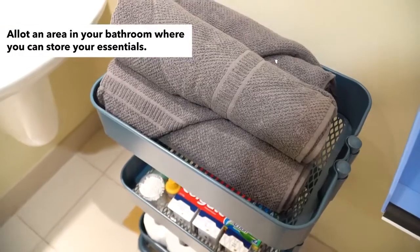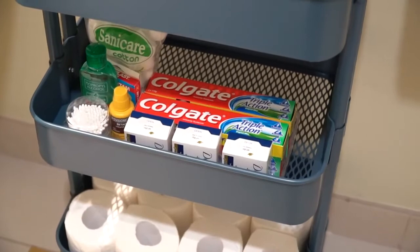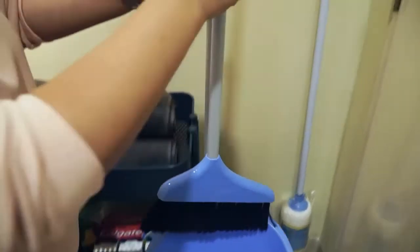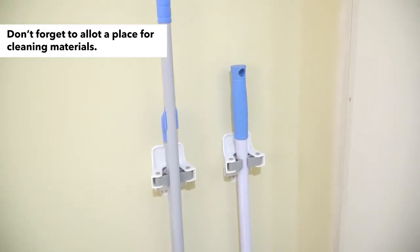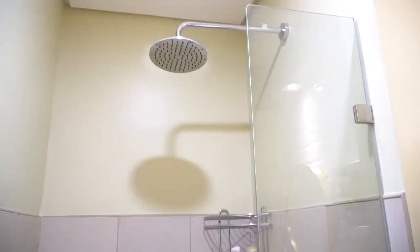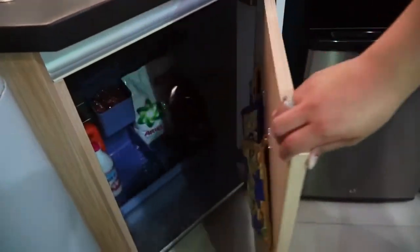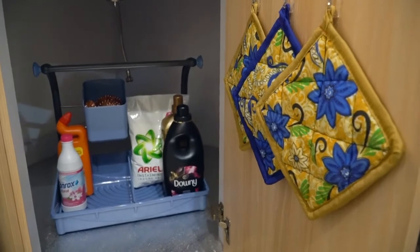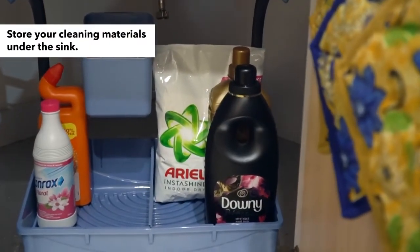Allot an area in your bathroom where you can store your essentials. This multifunctional rolling caddy is a good option in condo living since you can use it in several areas. Also, don't forget to allot a place in your home for cleaning materials such as mops and brooms. This is one of the most neglected parts of the house — if it is not neat, it could be a breeding ground for molds and bacteria. Since it is unavoidable to be damp and moist, it's best to store your cleaning materials under the sink.